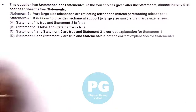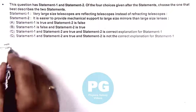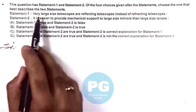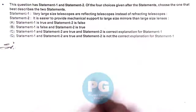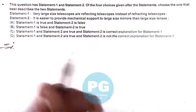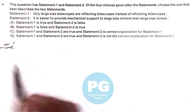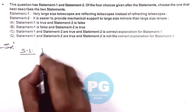In this question we are given two statements and we need to check which of the two statements are true. If we carefully analyze the statements, this is a fact-based question. It states that very large size telescopes are reflecting telescopes — that is actually correct — mainly because it is easier to construct reflecting telescopes, as we use mirrors. So for statement one, we can directly write this as true.